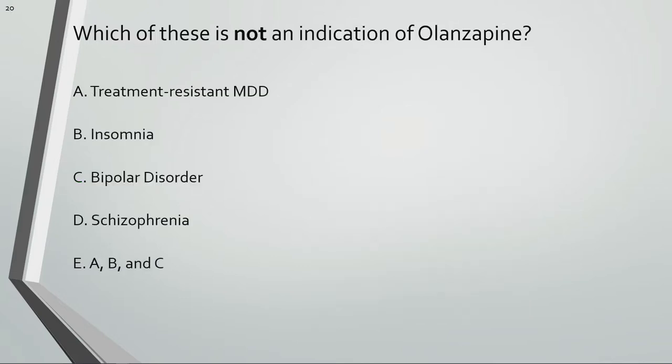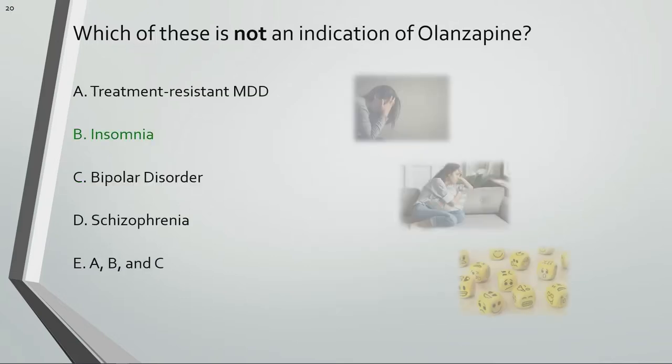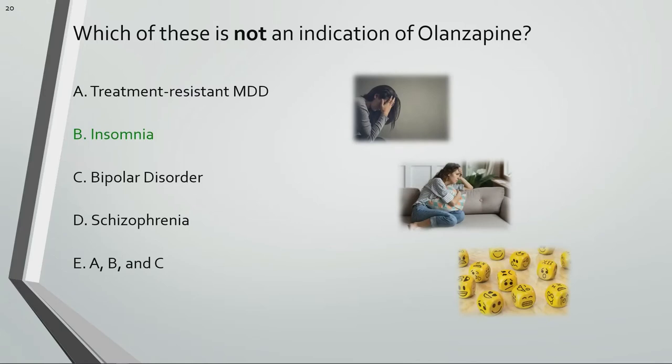Which of these is not an indication for olanzapine? Olanzapine is an antipsychotic used for treatment-resistant major depressive disorder, bipolar disorder, and schizophrenia. It is not used for insomnia.